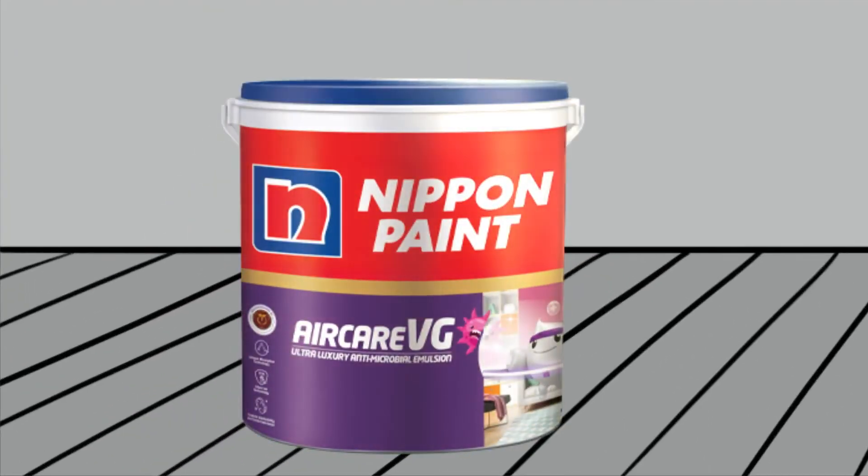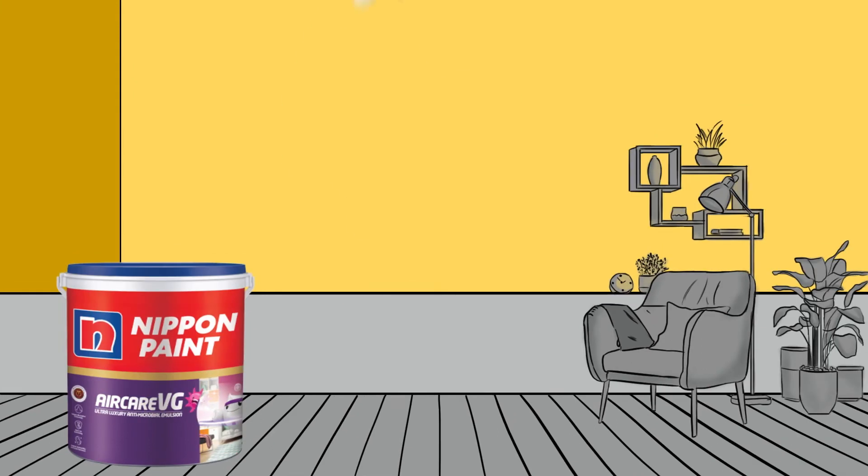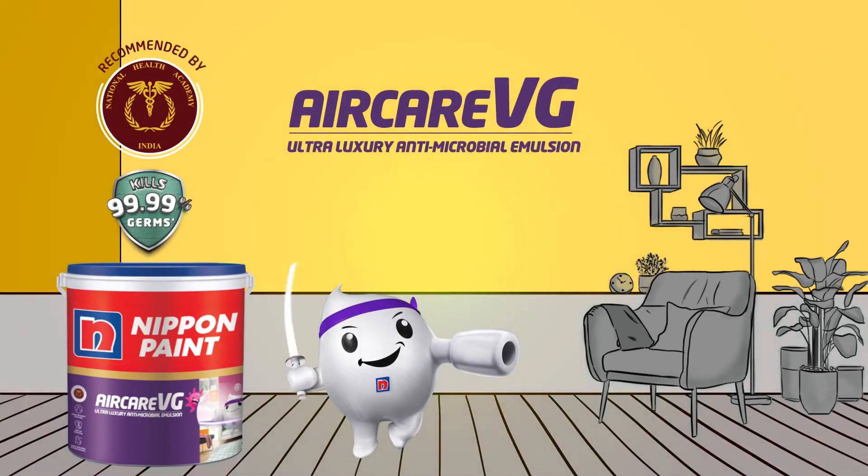To sum up, Air Care VG is perfect for killing germs and for keeping the air in your house pure and fresh.